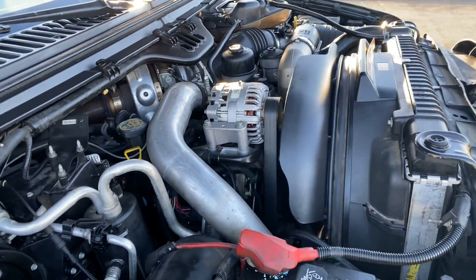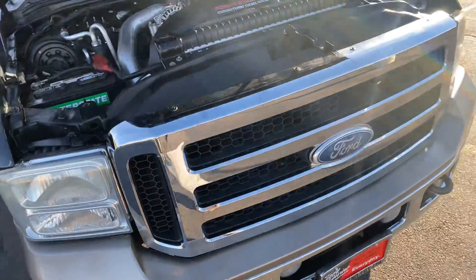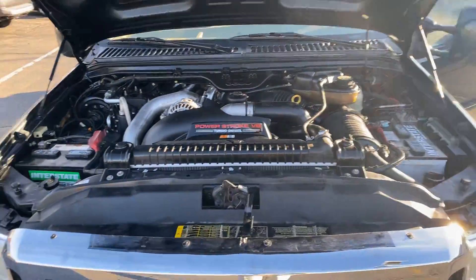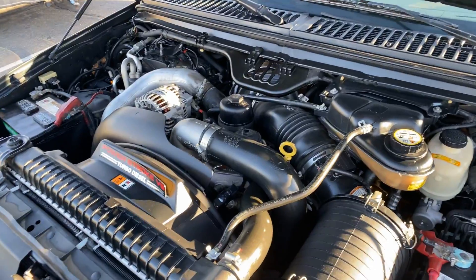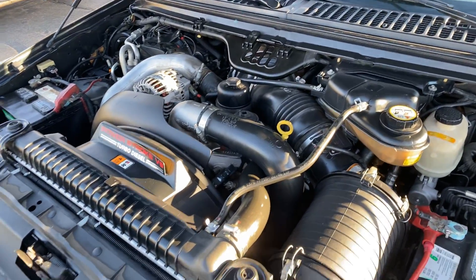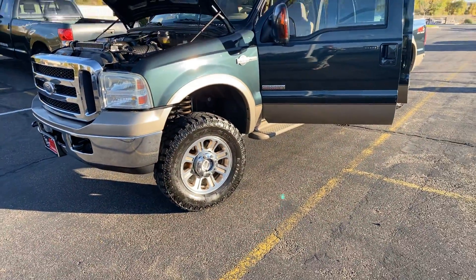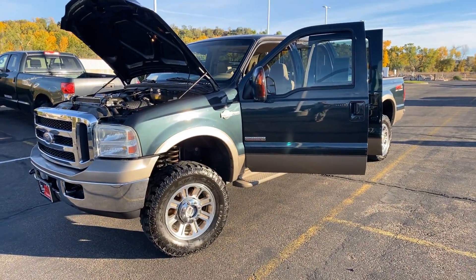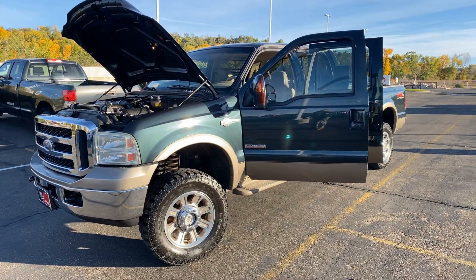Took it for a little spin around the block and it runs like an absolute peach. Looks and drives great. Like I said, it is available as of a couple hours ago, Jake, so if this is of interest to you please get in touch with me as soon as you can. Thanks brother, I look forward to hearing from you.